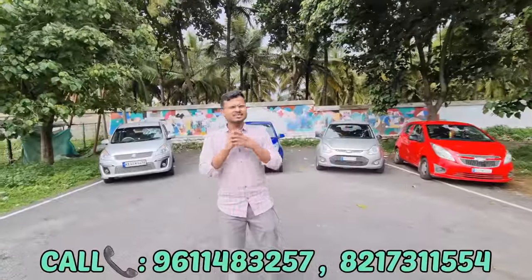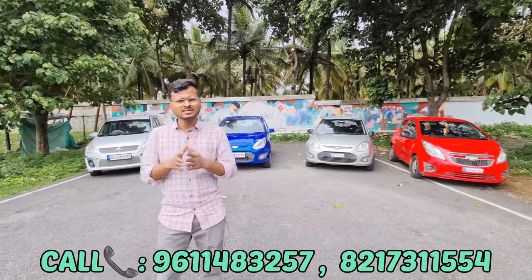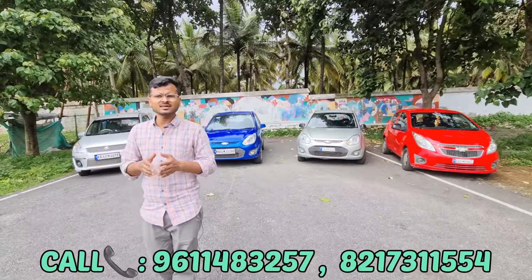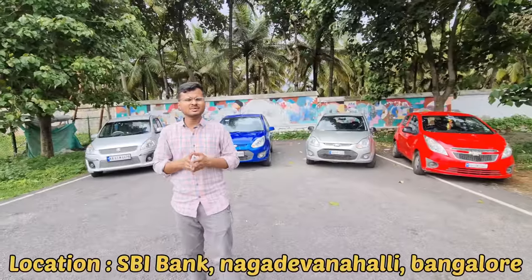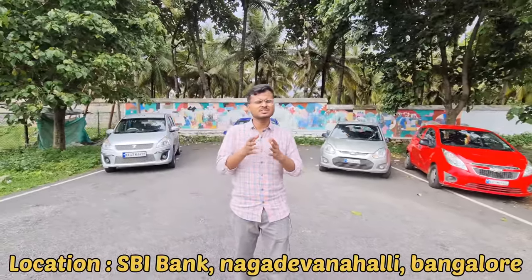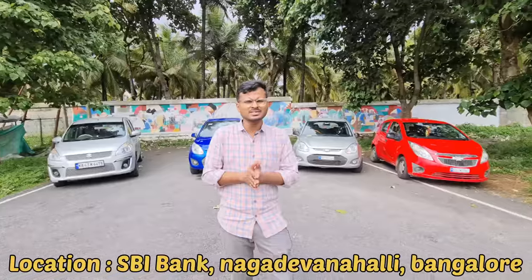Hi friends, my name is Arun Patel. Last month I made a video of direct customer cars, and the next day I made a video of all cars. That's why I made a lot of contacts. My name is Arun Patel.